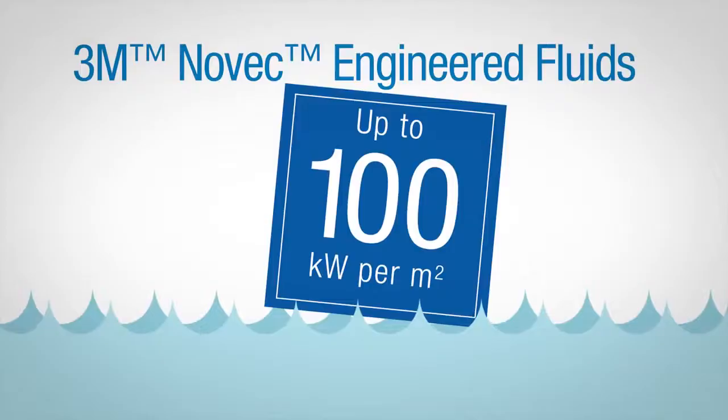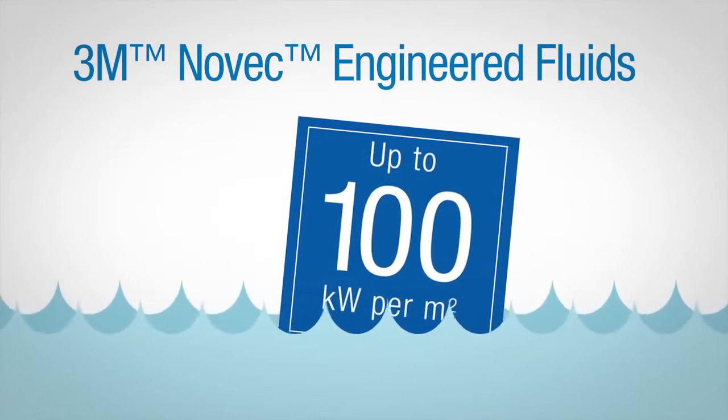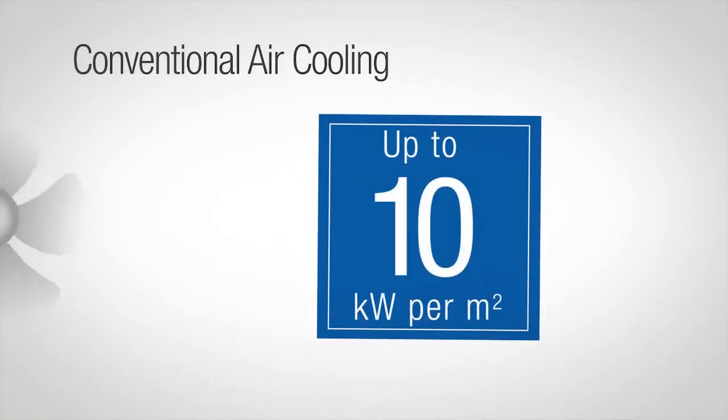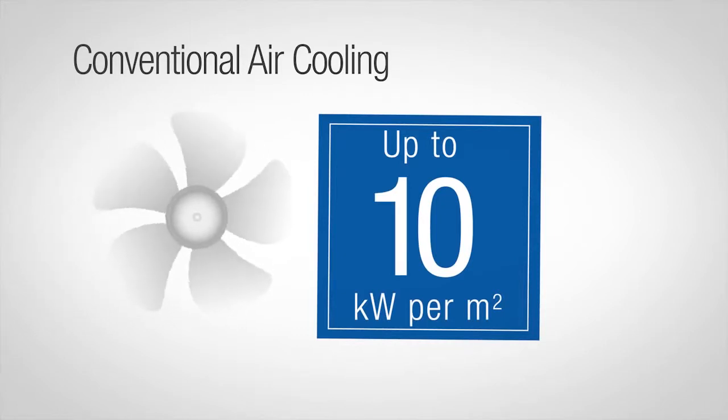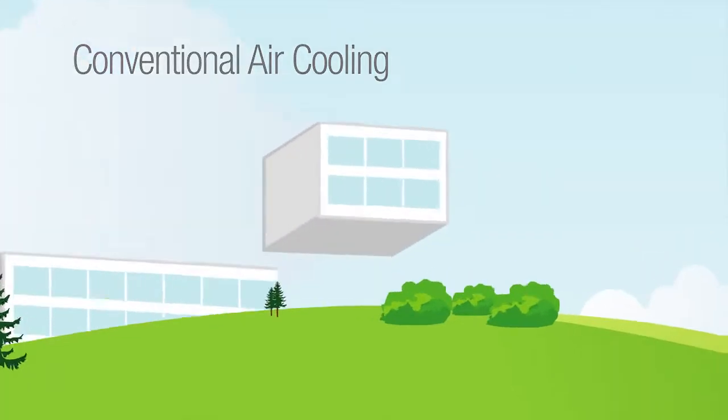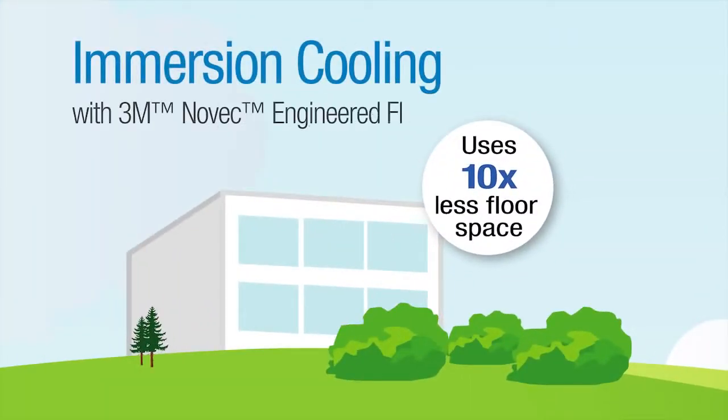But energy savings are only part of the story. Immersion cooling allows tighter packing of components, enabling up to 100 kilowatts of computing power per square meter, compared to just 10 kilowatts in a typical air-cooled system. This means your facility can now be housed in just one-tenth the floor space that would normally be required.